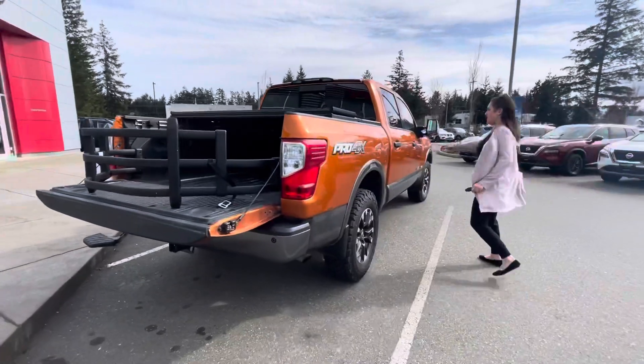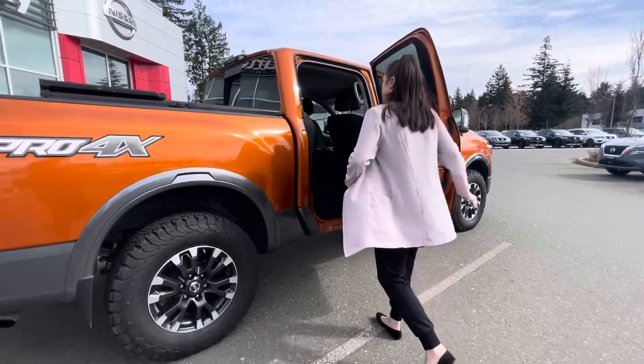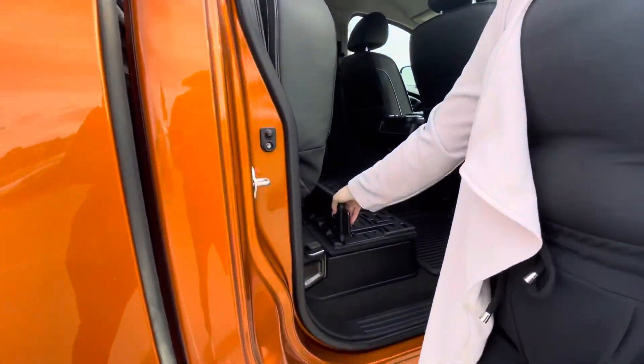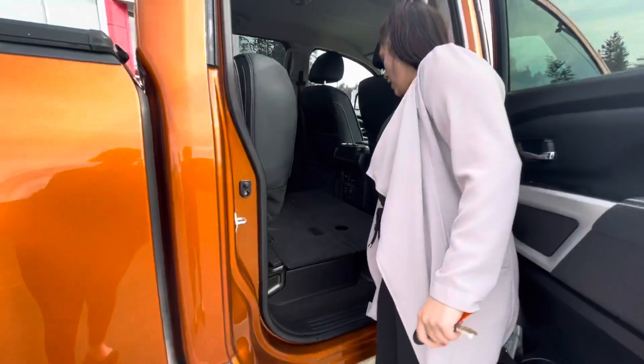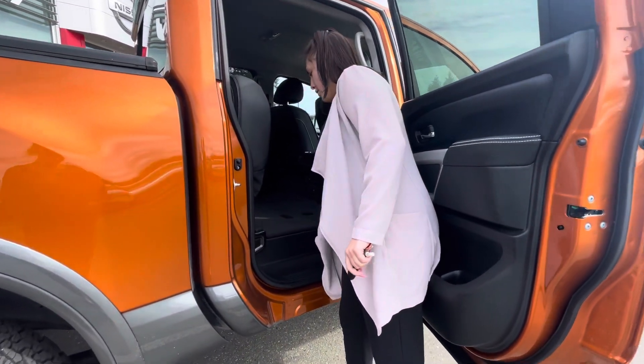Here in the back we've got the fold-up seats. We also have the extra storage compartment underneath that you can fold over so you can have that flat surface if you're moving or you have something bigger that you want to keep flat. It also locks up if you want to put those valuable items when you're going away.